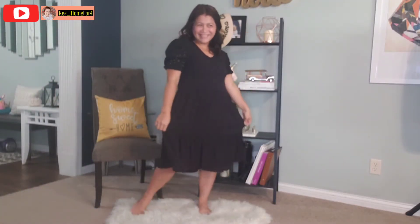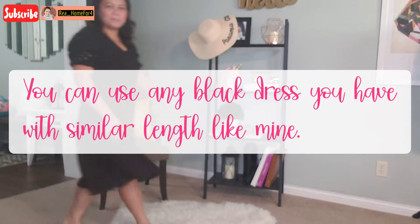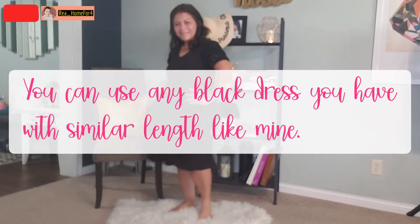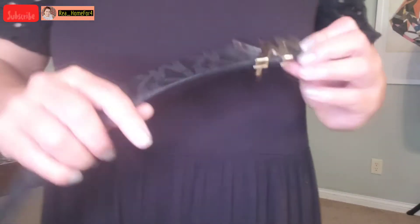I got my dress on clearance and the brand name is Ava James. I'm not sure if it's still available online or anywhere, but I am going to link similar dresses in the description box down below that you could definitely use the way that I use this black dress in this video.